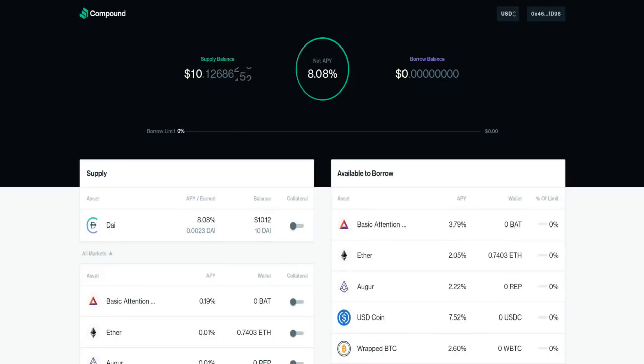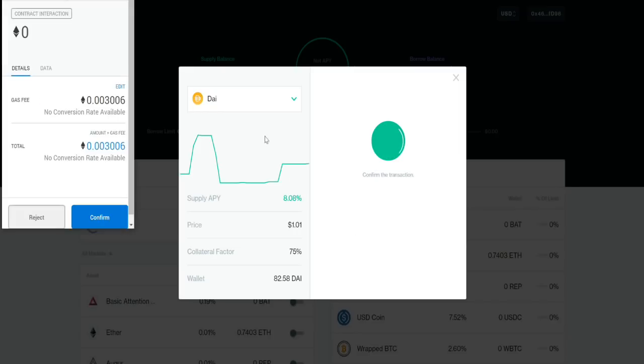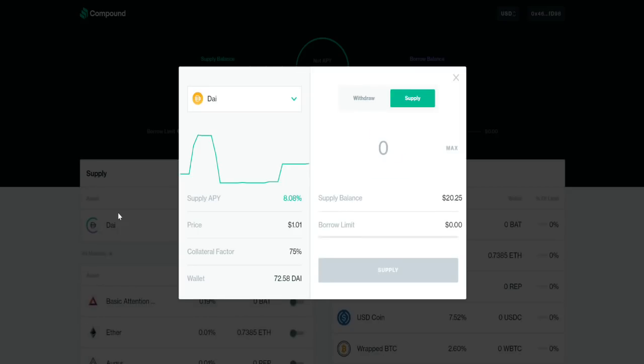Let's go ahead and deposit a little bit of DAI onto Compound Finance so we can start earning that 8% annualized interest. We come here, click on DAI, click on Supply, put in 10 DAI — that'll double our supply balance. Click Supply, confirm the transaction on MetaMask, and that transaction is broadcast to the network. Now I'll be lending out $20 to Compound Finance, which is going to make me 8% in a year. I just want to show you how incredibly easy it is to get started and start earning money on these platforms.